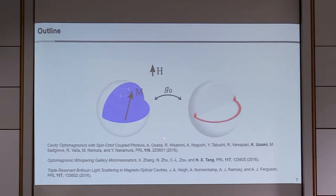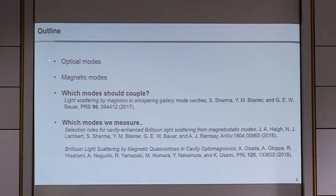We're not the only ones looking at YIG spheres and whispering gallery modes — we've heard from Hong Tang this morning, and Goji, one of the organizers, has also been looking at these systems. I want to outline: the optical mode structure, the magnetic mode structure, and following from Sanchar's paper, which modes we expect to show enhancement in Brillouin light scattering. We'll also cover what we actually measure experimentally and understand the differences by looking at the issues in our setup.